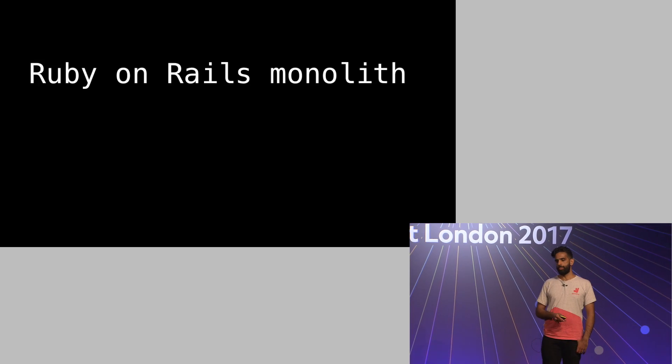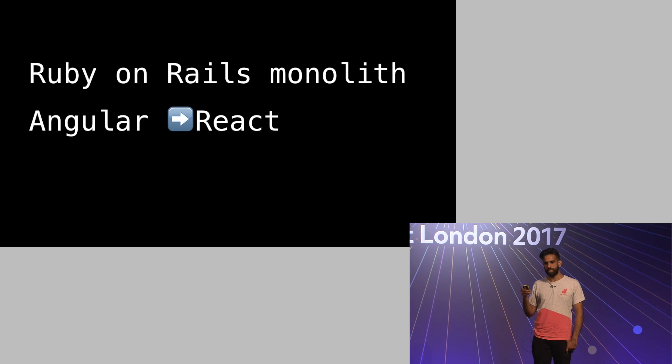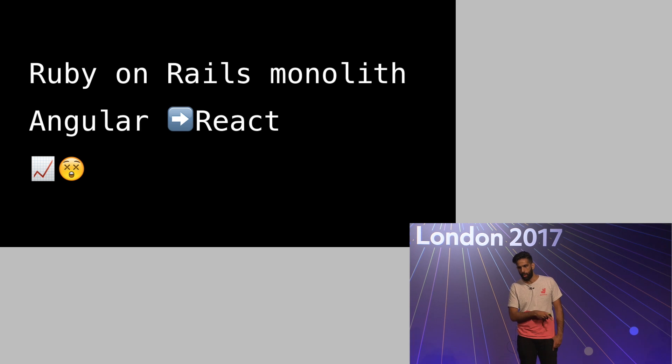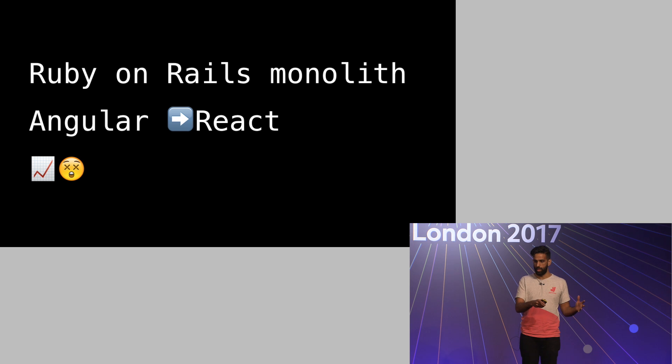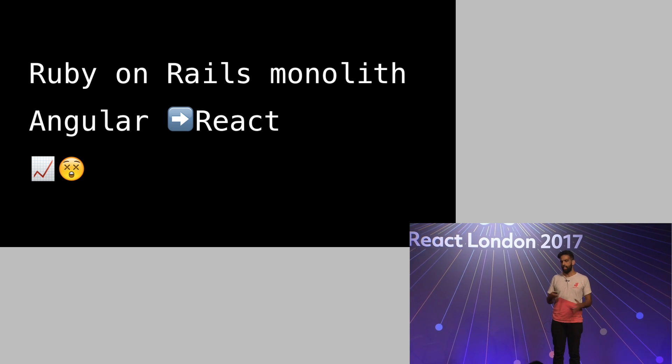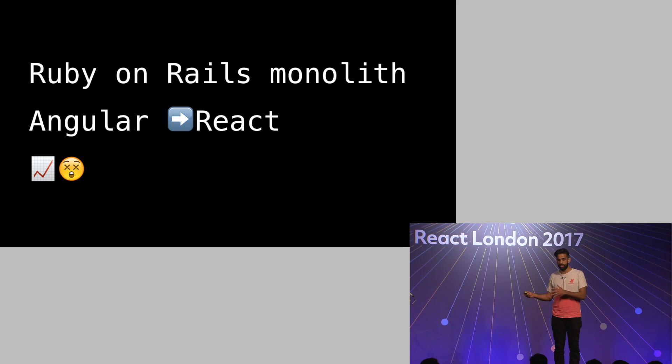A bit of context about that technology. Most of the Deliveroo app is a Ruby on Rails monolith. This is effectively the code base that was created on day one and it's grown with the company over the last four years. Absolutely the right choice at the start of a company — you want to move fast, you want to iterate. A monolith enables you to do that really well. But once you start to hit scale, that poses some challenges and problems that need to be addressed.